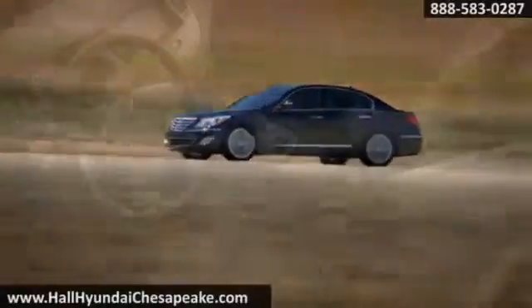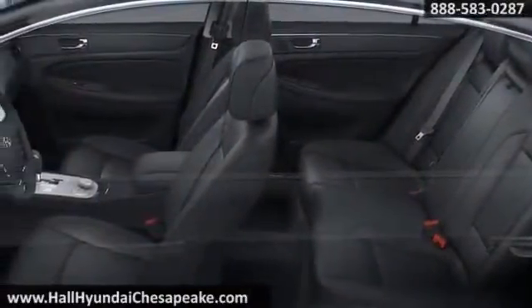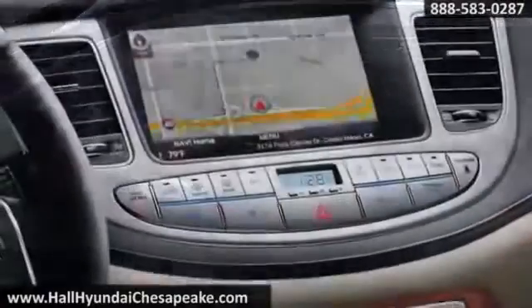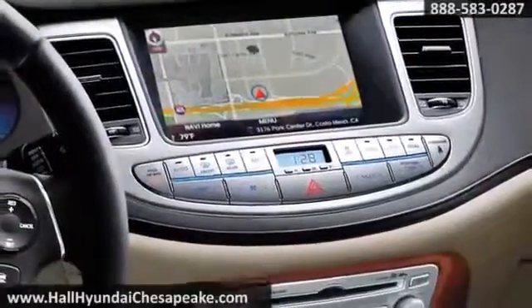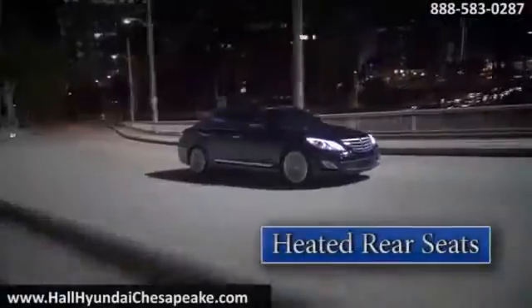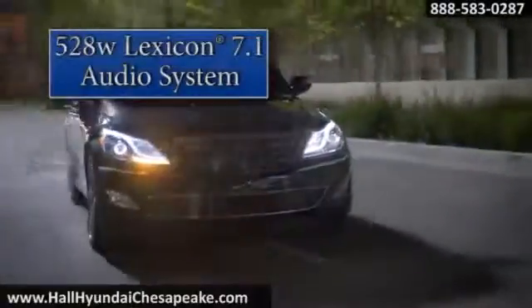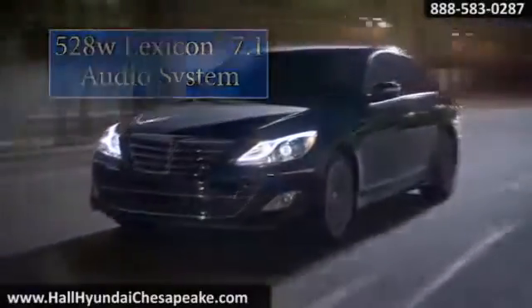Comfort that transcends the journey and helps you arrive refreshed starts with the heated front seats and available cooled driver's seat. Two available navigation systems feature a text-to-speech feature, a 90-day trial of Sirius XM satellite radio with nav traffic, and display images from the rear-view camera when backing up.